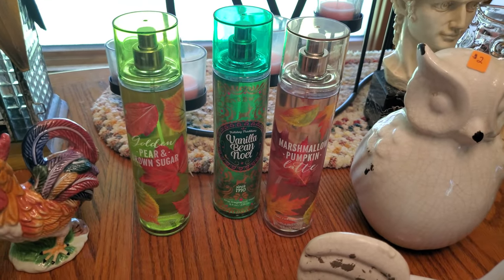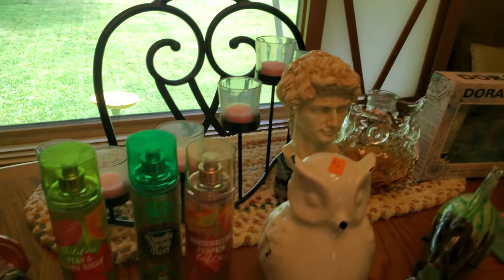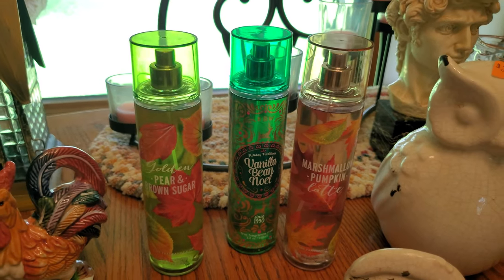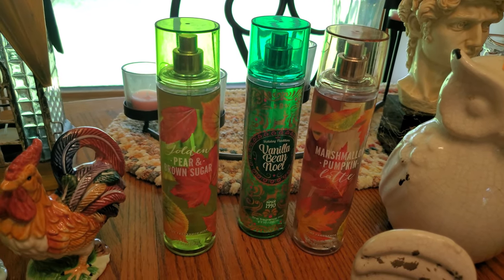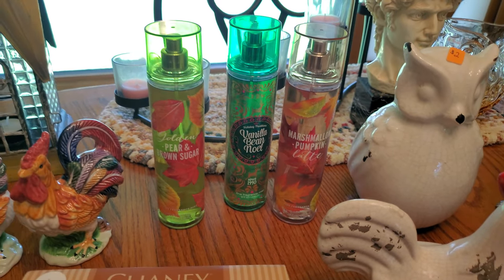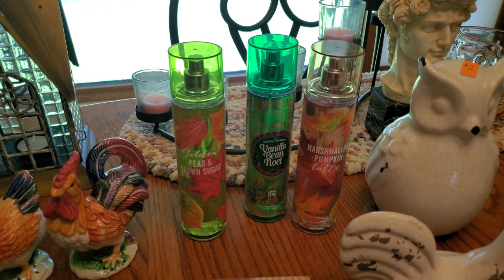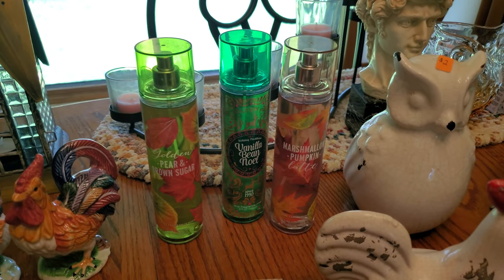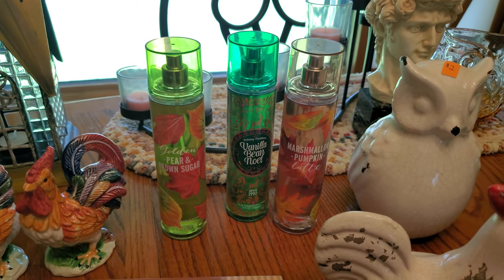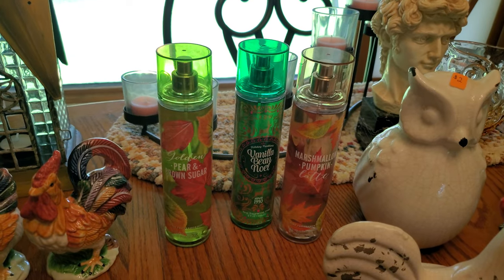I'll pick up perfume and cologne if they're cheap enough. I do sell them in my booth. These have barely anything used out of them — I'll probably put $3 to $4 on them and they'll sell. It keeps something at a lower price point for people, and if they like the scent, they'll buy without question. I paid 50 cents a piece.